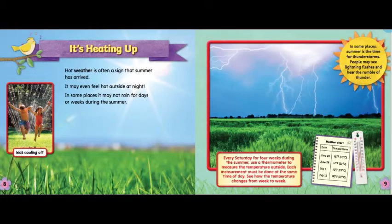It's heating up! Hot weather is often a sign that summer has arrived. It may even feel hot outside at night. In some places, it may not rain for days or weeks during the summer. In some places, summer is the time for thunderstorms. People may see lightning flashes and hear the rumble of thunder.